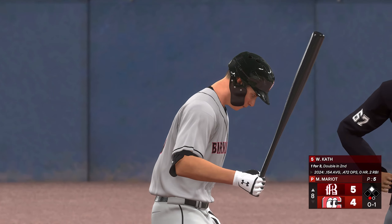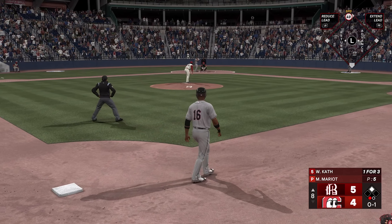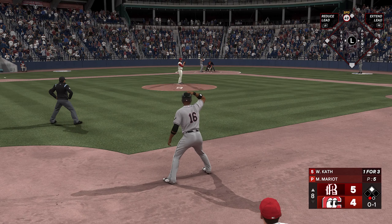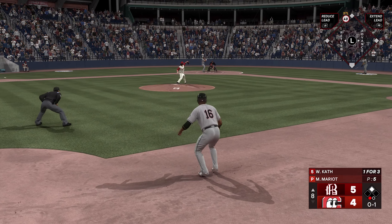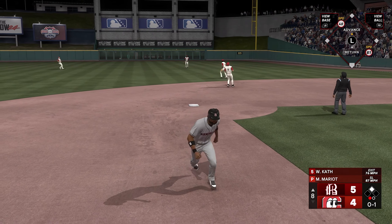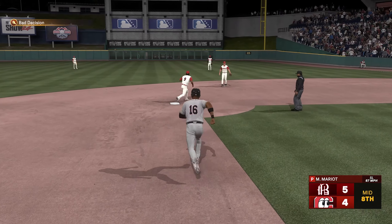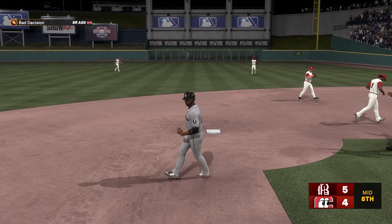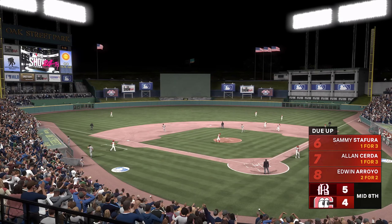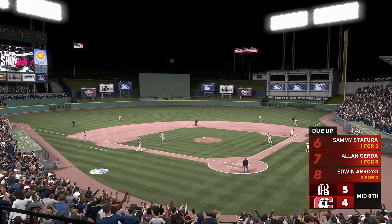One down. Here's the third baseman, number 20. The 0-1, the delivery — in the air, out to right, pulls it down. Here's the throw — and with the throw, no chance to get back, it's a double play. A couple of runs in the inning put them ahead. We head to the bottom of the eighth — the Barons have the edge, five to four.